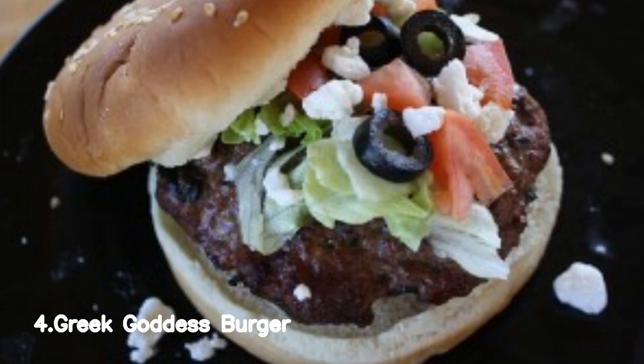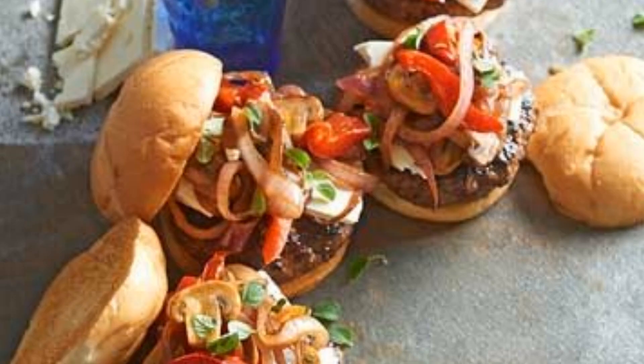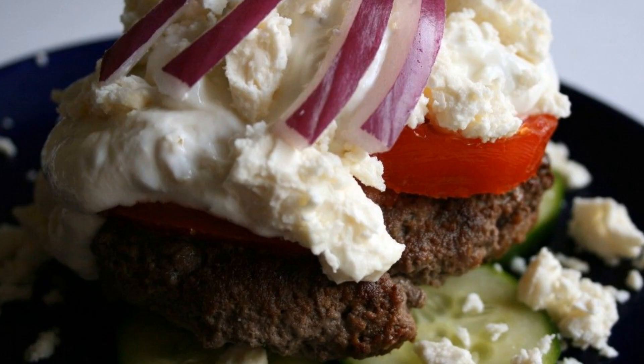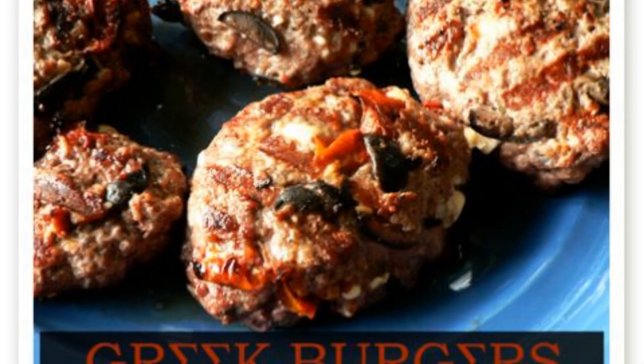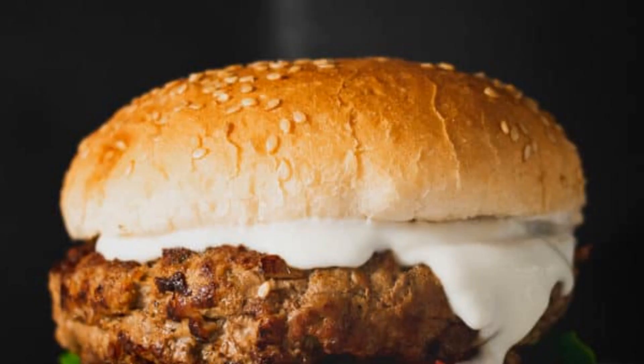Number 4: Greek Goddess Burger. To cook the Greek goddess burger, mix ground beef with feta cheese, minced garlic, chopped spinach, and dried oregano. Form patties and grill until cooked. Serve on a toasted bun with tzatziki sauce, sliced cucumber, and fresh dill. Top with a sprinkle of crumbled feta.